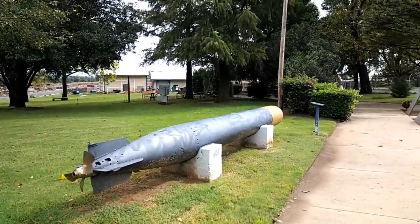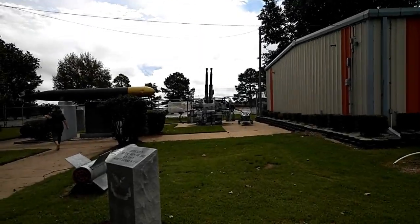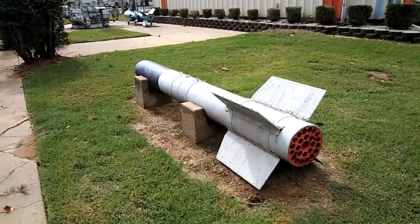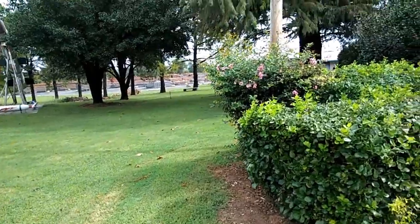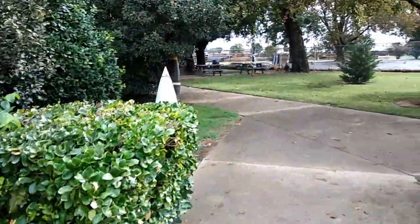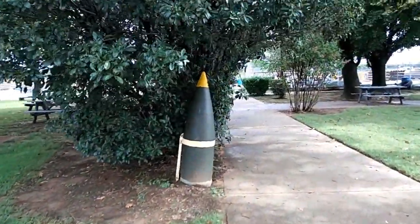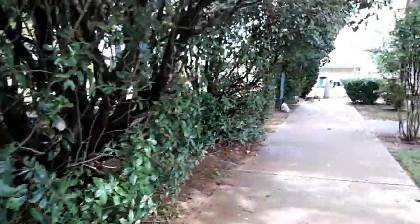There are torpedoes on display here — there's my wife next to one of them. There appear to be aircraft guns as well, and multiple torpedoes throughout the area.